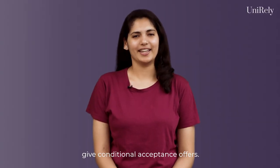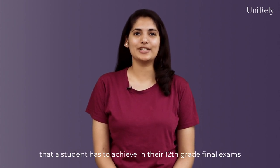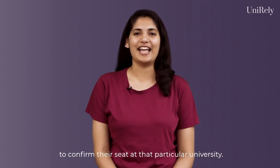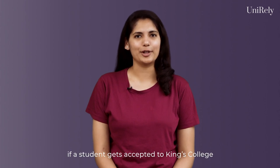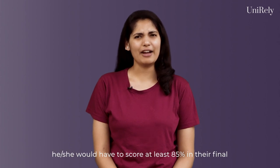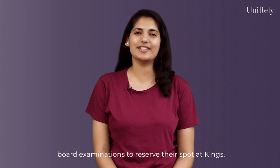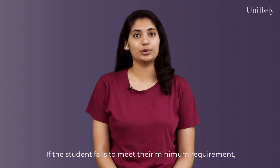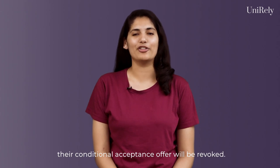Most universities in the UK give conditional acceptance offers. This means that they will set a minimum score that a student has to achieve in their 12th grade final exams to confirm their seat at that particular university. For example, if a student gets accepted to King's College with a conditional offer of 85%, he or she would have to score at least 85% in their final board exams to reserve their spot at King's. If a student fails to meet their minimum requirement, their conditional acceptance offer will be revoked.